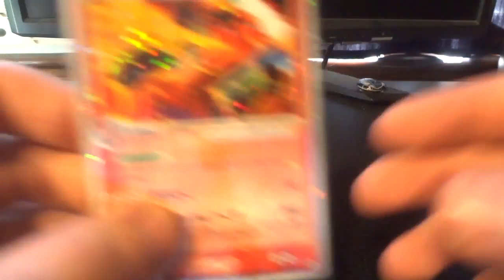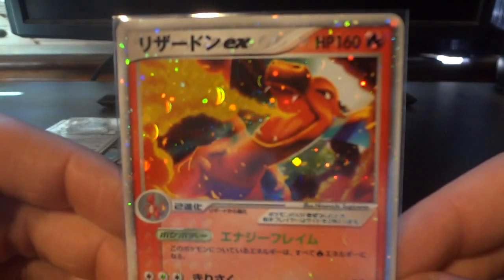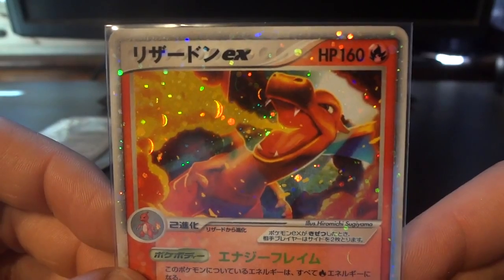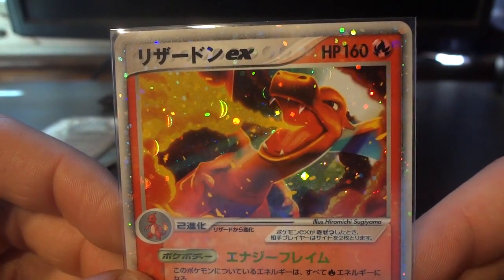Number 3 — of course we knew this was going to make an appearance — the Charizard EX from the Charizard constructed starter deck. Just fabulous. Most of you out there are familiar with this card anyway, but it's coming in at number 3 on my list.